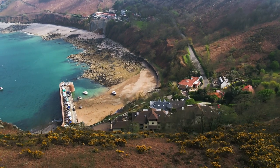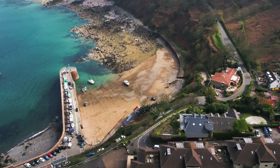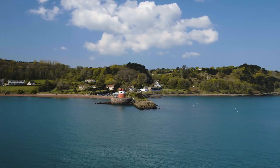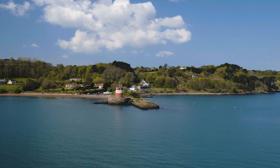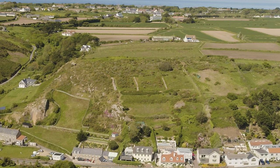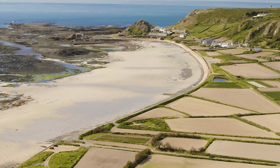This is Jersey. Located less than 100 miles from the south of England, this 45 square mile island has its very own national park. It's 2,145 hectares, which is 16% of the island, and it wraps around three quarters of the coastline.